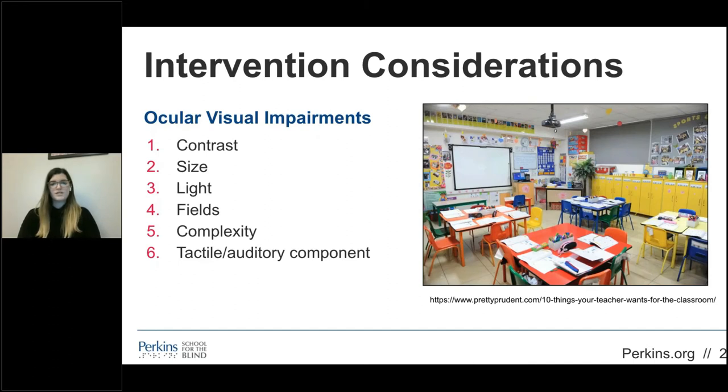If you're providing interventions for students with ocular visual impairments, consider the following: Are high contrast materials being used? Are fonts and materials provided in an accessible size? Is the lighting in the room adequate for visual attention? Is there glare that may impact visual access? Does the student have an optimal visual field to be mindful of when presenting items? Is the learning environment supportive of the student's visual attention to the task, and how can materials be accessed using multi-sensory input?